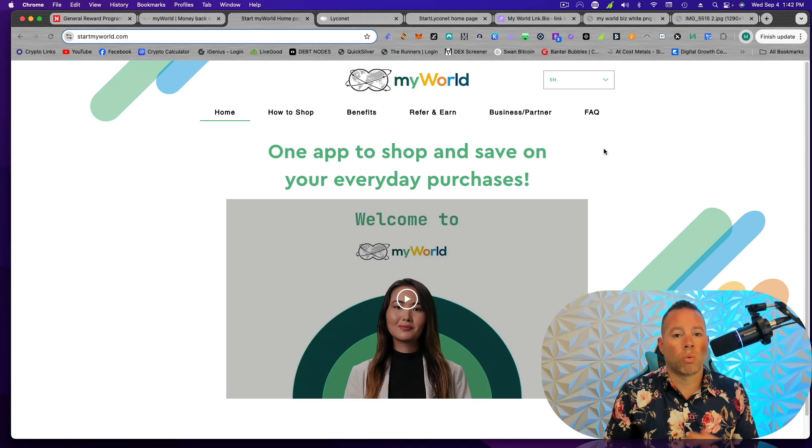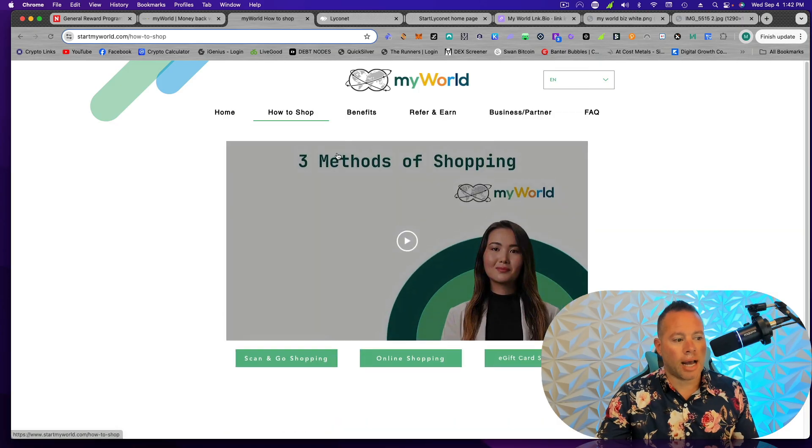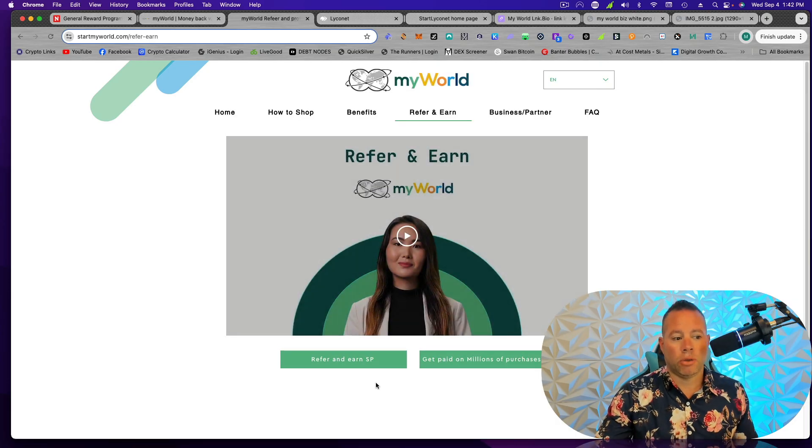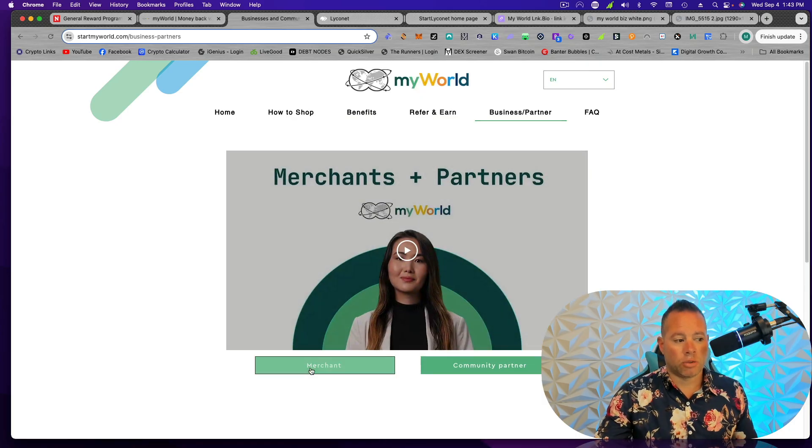If you want to understand how MyWorld works, get information, education, or do some troubleshooting, you're going to go to startmyworld.com. I'm going to put all these links down below for you guys. If you want to understand how to shop — the three different ways — they're here. If you want to understand the benefits about cashback and shopping points, it's here. If you want to understand what happens when you refer and earn, it's right there. Information on business partners, whether it's the merchant or the community partners — like nonprofits — you can find it there.